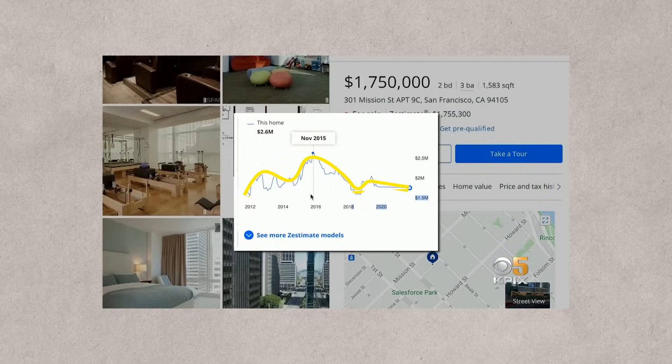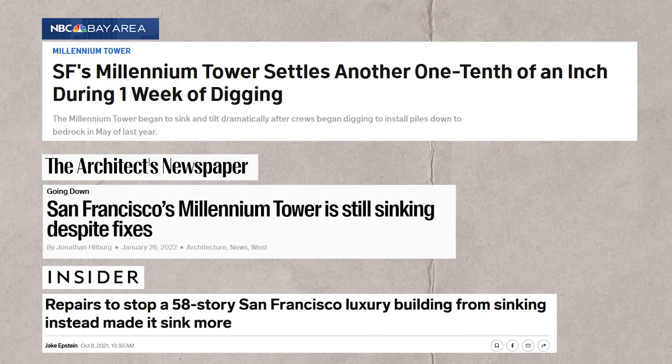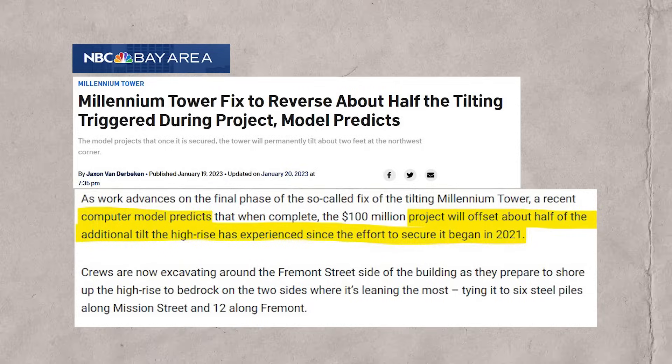I'm surprised the engineers and the city didn't take this into account when they approved the plans. Fix attempts actually accelerated the rate of tilting at one point; however, the last attempt seemed to stabilize the tower — this was reported back in November 2022. I haven't heard any other reports since then, but I'll keep an eye on how the project progresses.